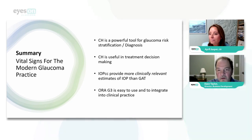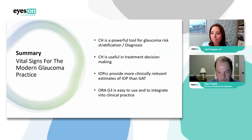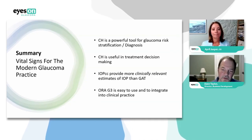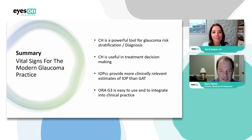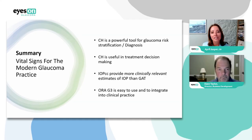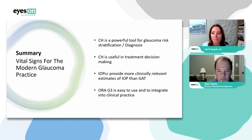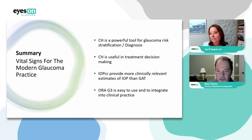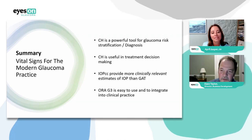On how LASIK affects corneal hysteresis: hysteresis goes down permanently after LASIK, just like corneal thickness goes down permanently. In a post-refractive surgery patient, it's probably not a good idea to use hysteresis as a surrogate for glaucoma risk, since it's no longer the native tissue. But the IOP_CC measurement was specifically designed for use on refractive surgery patients, giving you a more accurate pressure measurement in a post-refractive surgery eye. Dr. Jasper closes by noting that Dave Taylor at Reichert can answer further questions, and remaining Q&A will be sent out with answers.